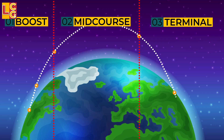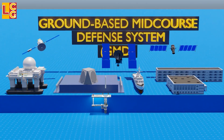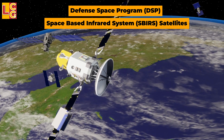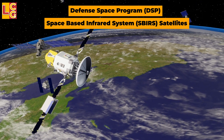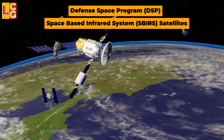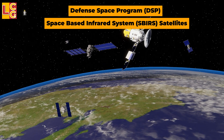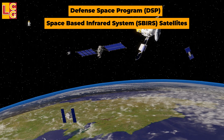The GMD has various components. First, the Defense Support Program and Space-Based Infrared System satellites — a group of satellites designed to detect heat signatures when any adversary in the world launches a ballistic missile.